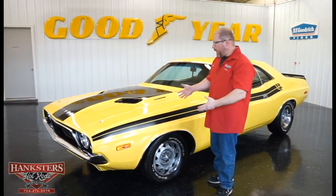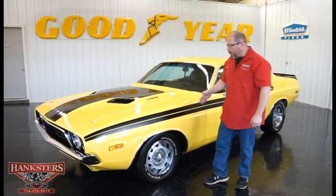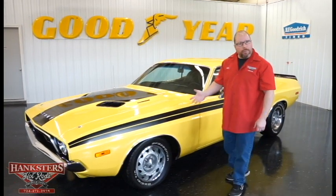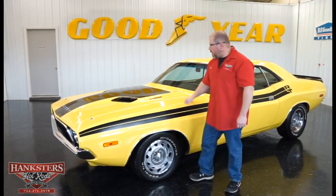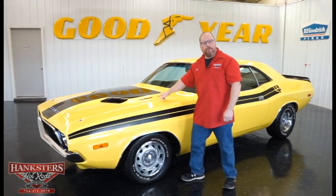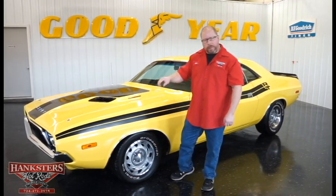All the body panels are in great shape — everything lines up nice and straight. All the body lines, elevations, and gaps are all in really good condition. Our car has the option for the fender mount turn signals and they are on there. This is the stock hood, and you do have the 340 four-barrel emblems on the hood; however, that is not what's underneath the hood — we'll talk about that once we get to that point.